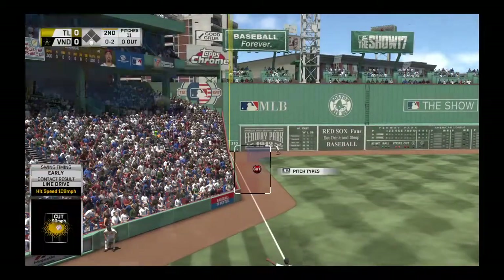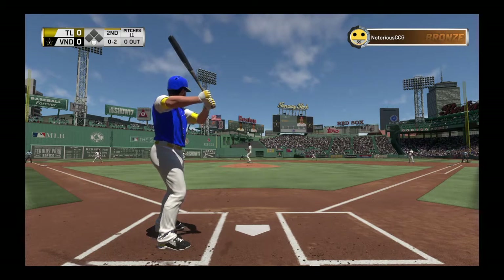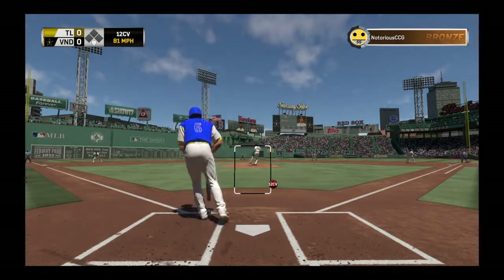A shot hit down the corner, but this will be fouled. And he struck him out.